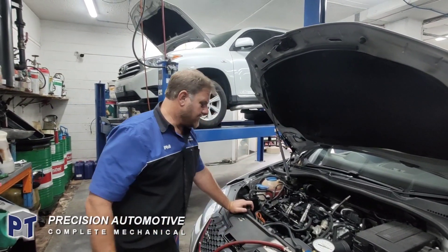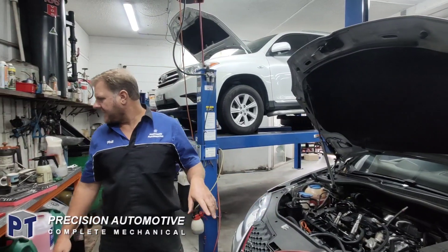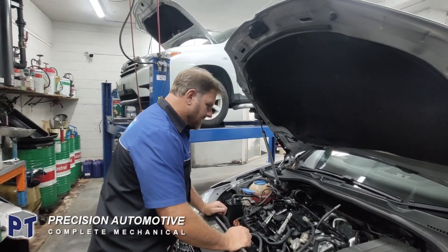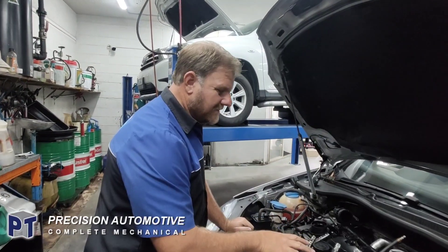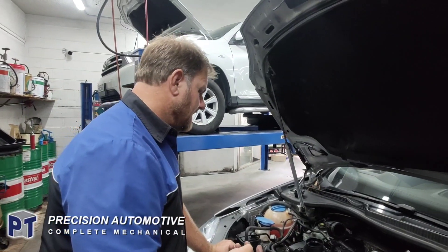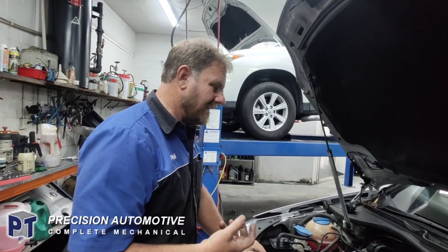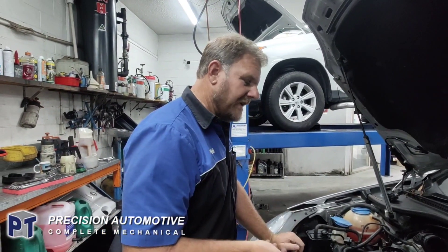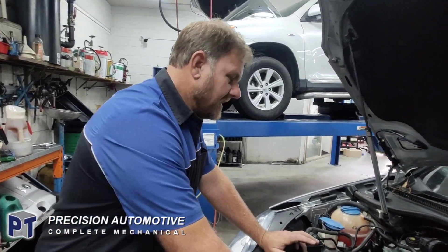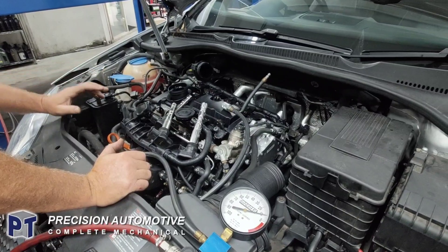Phil here again from PT Precision Automotive. Got a little Golf GTI here — it's a BWA engine, a little turbocharged motor. Somewhat common issue: a lot of VW motors are common to breaking pistons. He's using a lot of oil — like a litre of oil every two weeks, maybe about 300 to 500 kilometres. It was blowing a bit of smoke, but it also had quite a bad oil leak.